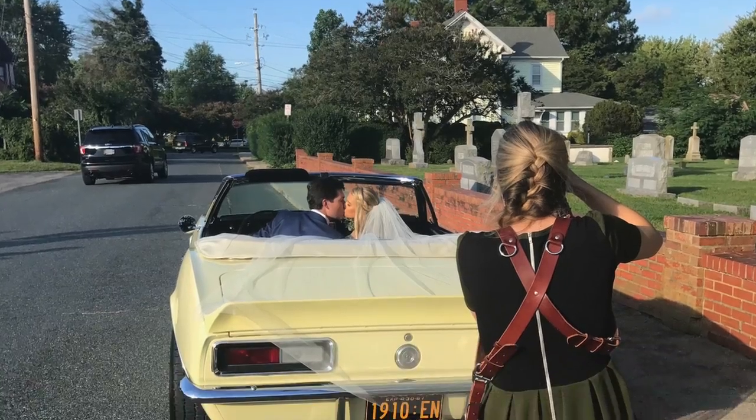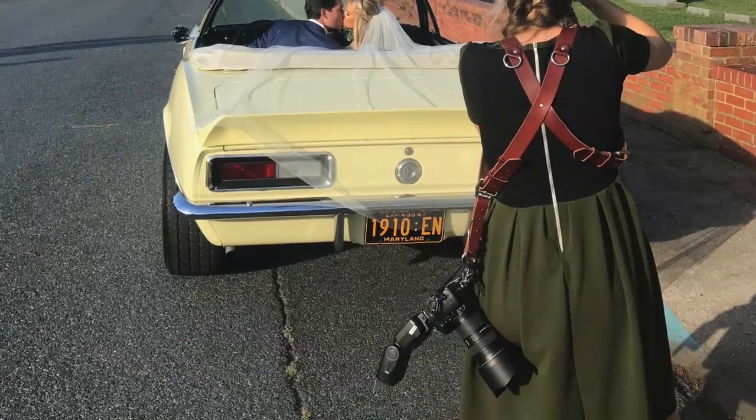I also have two LuLaRoe dresses with pockets and sleeves that are really cute. You can move around easily and they're great for summertime — very breezy, light, and airy, unlike some dresses that can feel sweltering. I'll link those down below. I would say I wear them a little bit less than the Calvin Klein dresses.